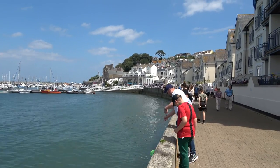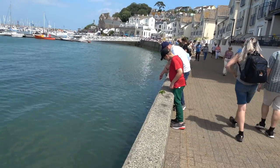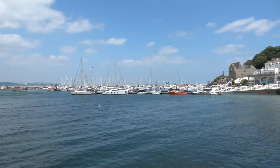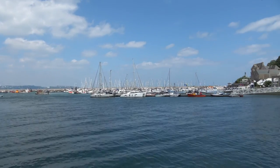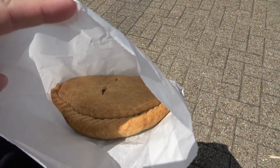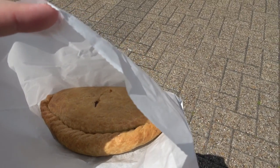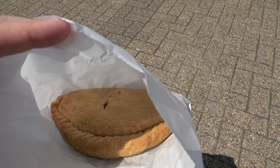We just stopped to have our pasties and a lot of people here are going crabbing in the sea. We've got a harbour here — I think this is where we came in on the ferry. Lots of boats, lots of yachts. Time for a pastie. Even though we're in Devon, we are having a pastie — this is a steak traditional pastie. Looks good.